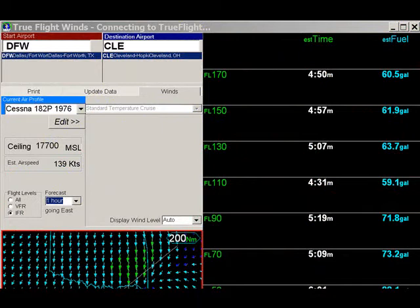As a general rule of thumb, the slower your aircraft is, the more pronounced will be your savings in time to your destination, and the faster your aircraft is, the more pronounced will be the savings in fuel consumption. You can see more on how the software works by watching the separate instructional video.